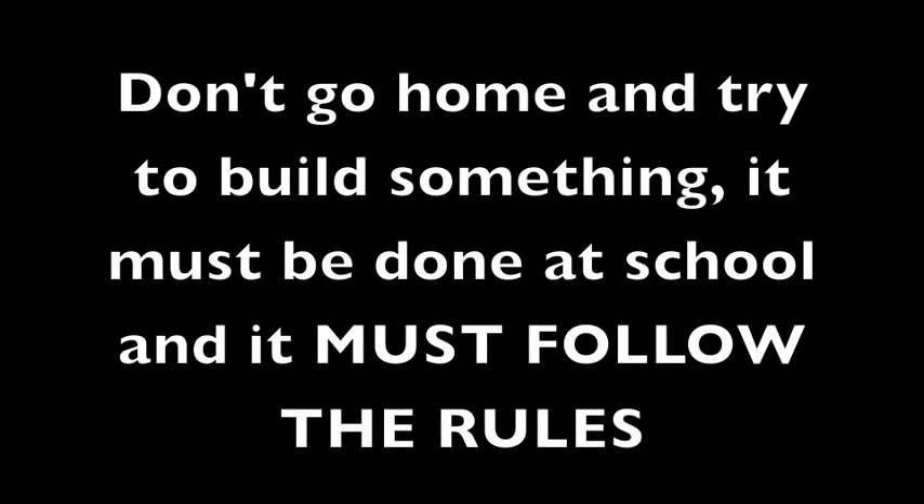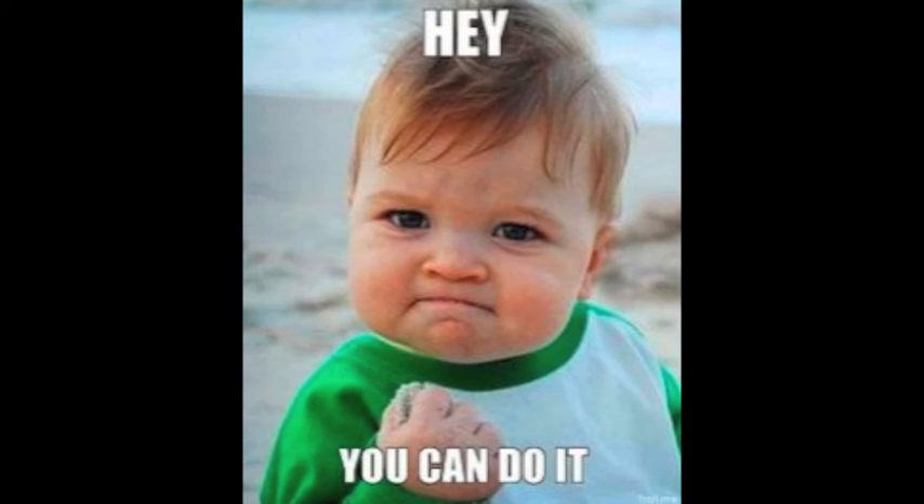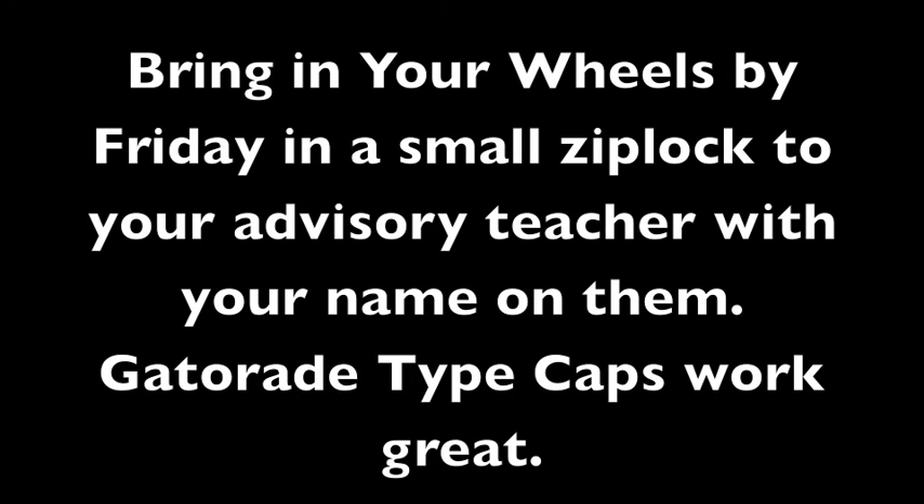Don't go home and try to build something at home — it must be done at school, and this project must follow the rules. So wait till next Monday. Good luck, and remember, bring in those wheels by Friday with your name on them to your advisory teacher.